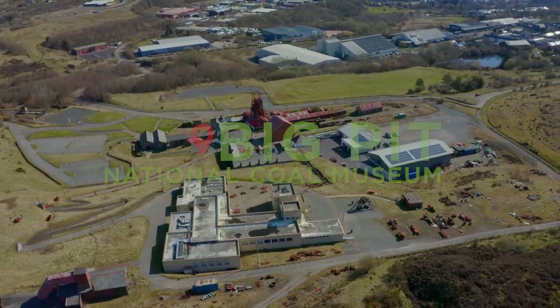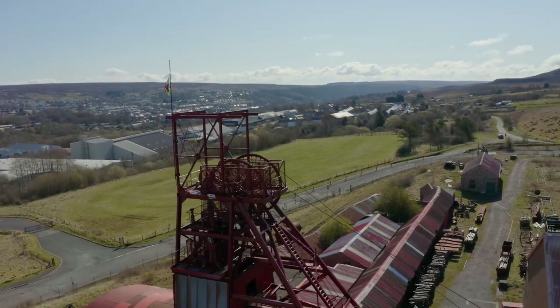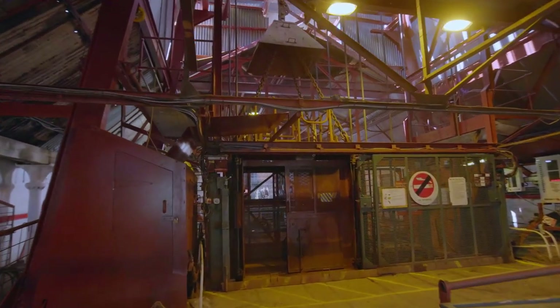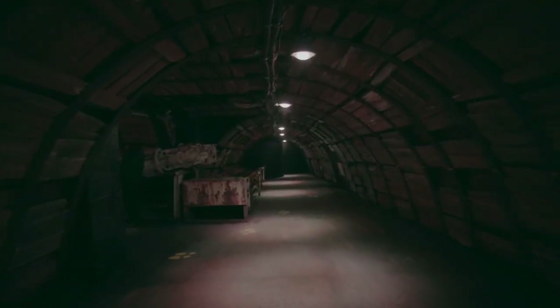Big Pit National Coal Museum is at the heart of the UNESCO World Heritage Landscape, which tells the story of the Industrial Revolution. Over three million people have visited and gone underground to explore the original coal workings since it opened as a museum in 1983.